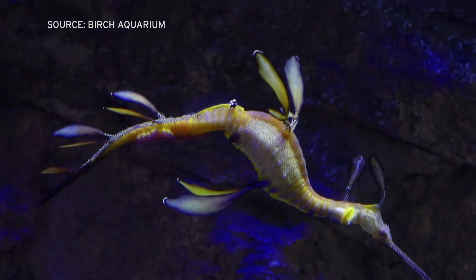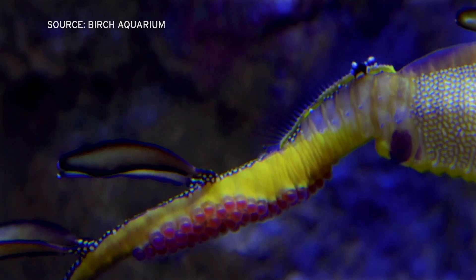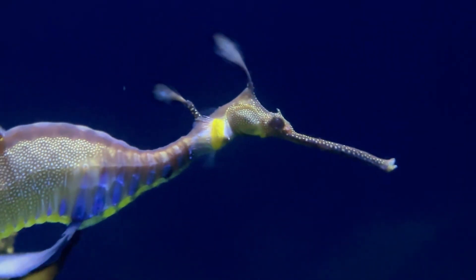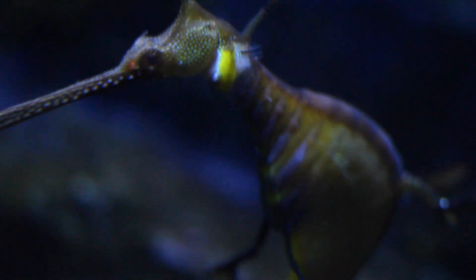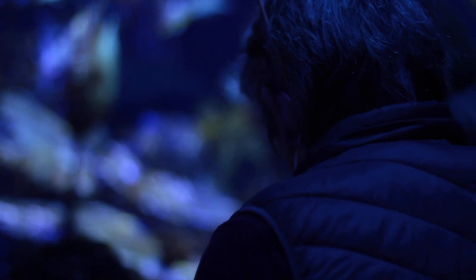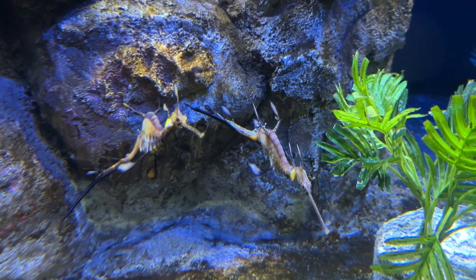We discovered one of our male weedy sea dragons had eggs stuck to its tail, which is an amazing discovery for us because it's something that rarely occurs in the aquarium world. Part of the goal with the sea dragon propagation program that we now have in place is to be able to reproduce them successfully here at the aquarium.